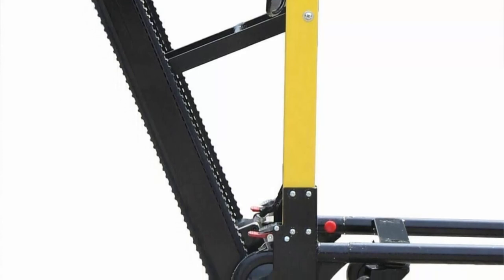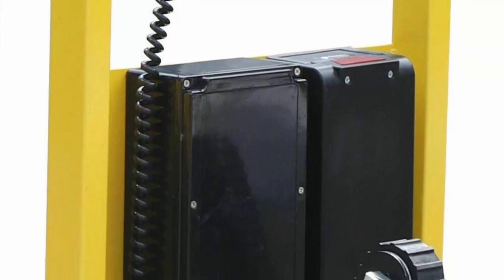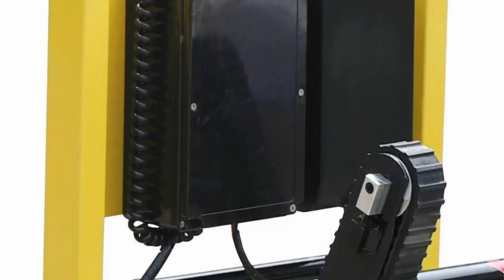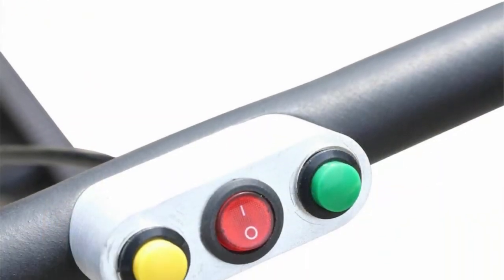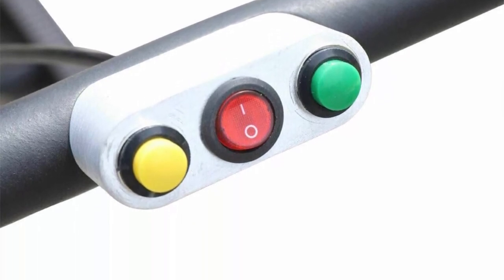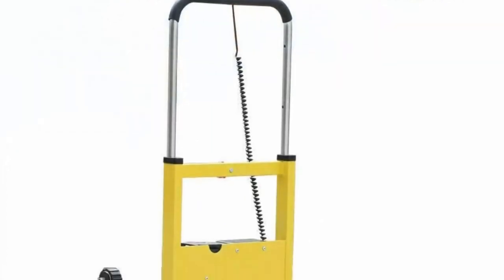Anti-slip crawler design: this electric dolly stair climber can stay on the stairs at any time during going up and down and will not slide down — high safety performance. Crawler design makes it more stable with no requirement for step height or stair slope. Unique track structure: convenient and safe when descending stairs.